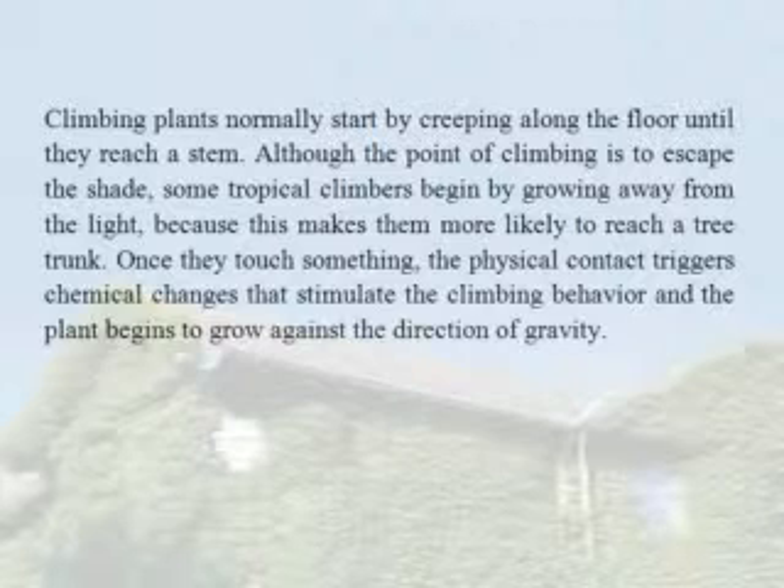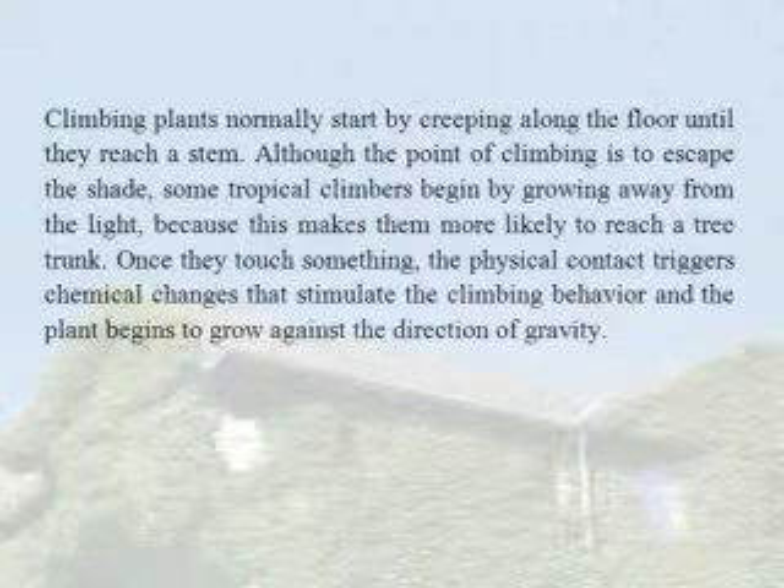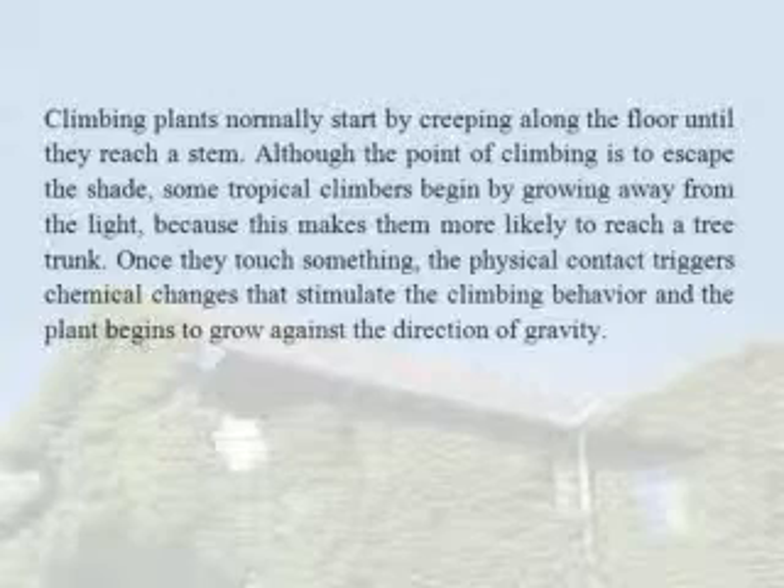Once they touch something, the physical contact triggers chemical changes that stimulate the climbing behavior, and the plant begins to grow against the direction of gravity.